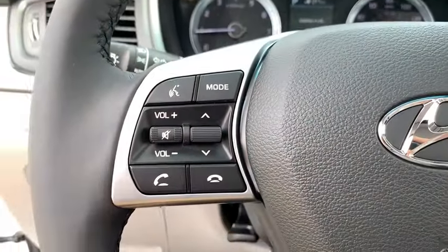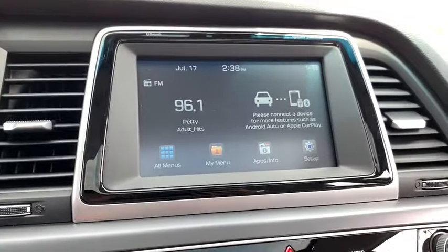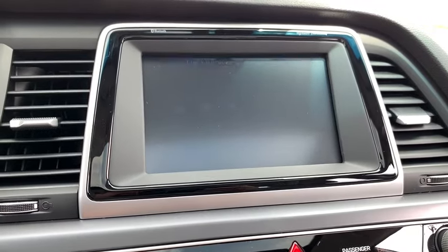Heated front seats, heated steering wheel, electronic stability control, compass, power windows, security system, trip computer, and rear window defroster.